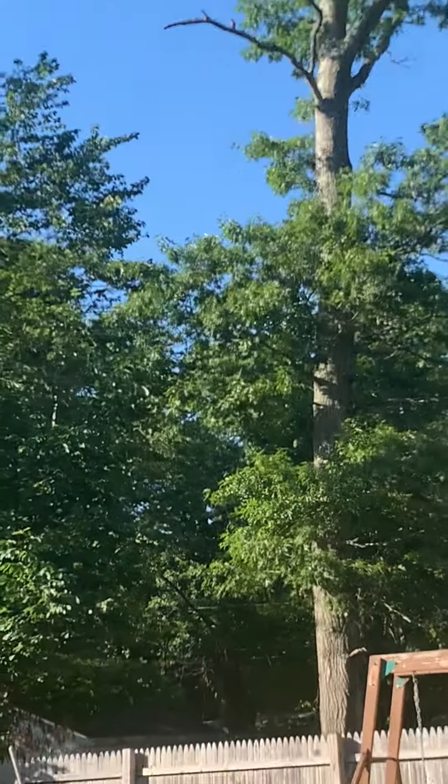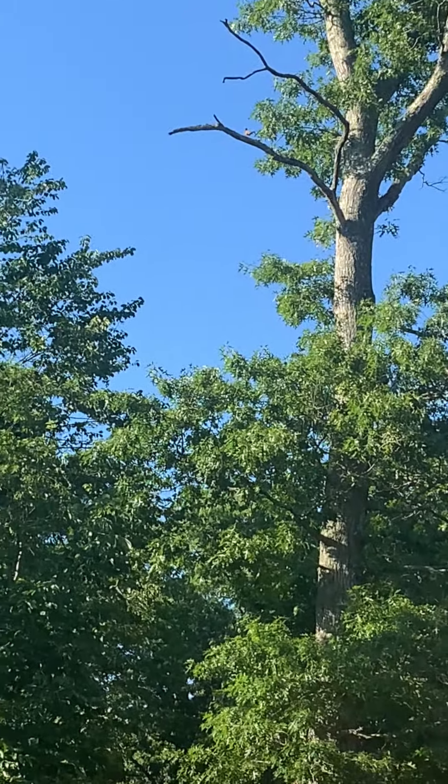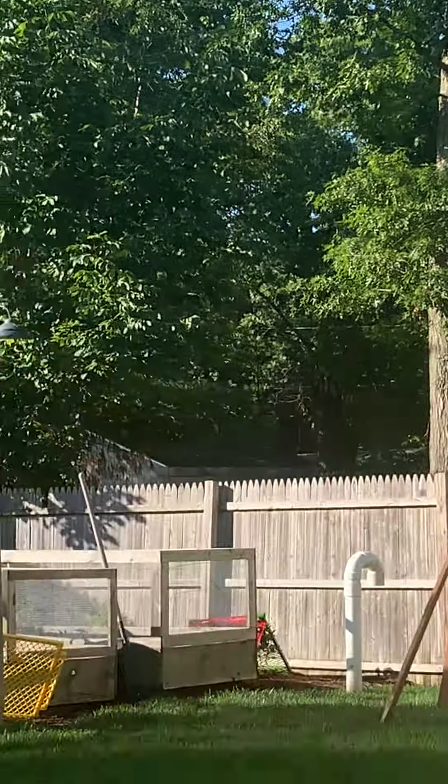I just spotted a bird. It looks like a branch, but it's actually a bird. Right there, you see it.